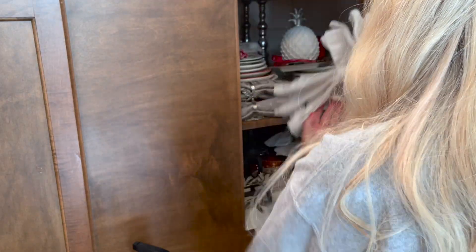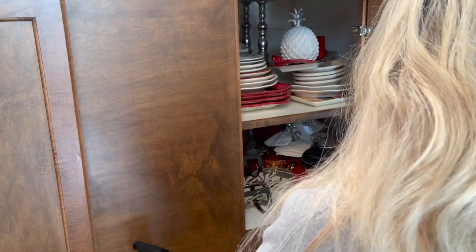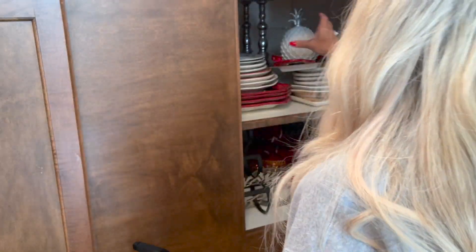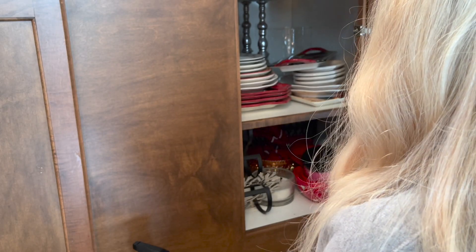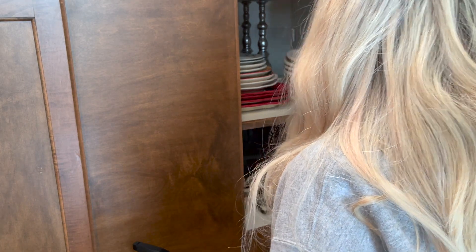This is actually a little hidden cabinet that I have in my kitchen. Inside it, I keep plates and things that I use for seasonal decor — place settings for summer, Christmas, Valentine's Day, Easter, Spring, you name it. It's down in this cabinet, and I love having it out of the way.